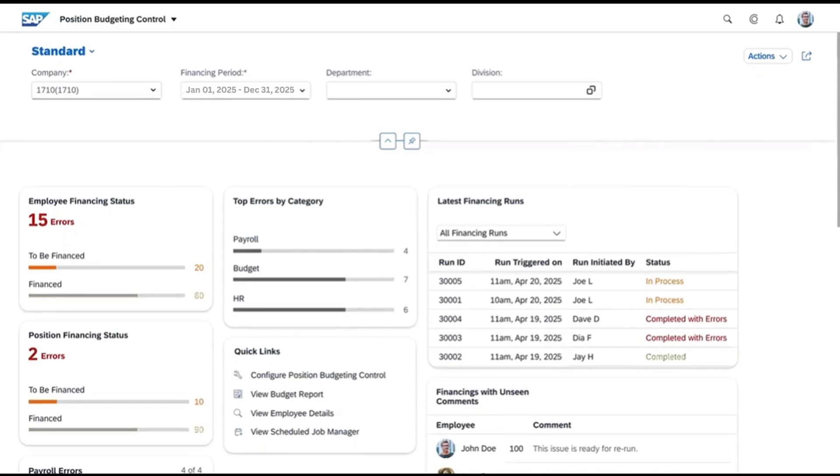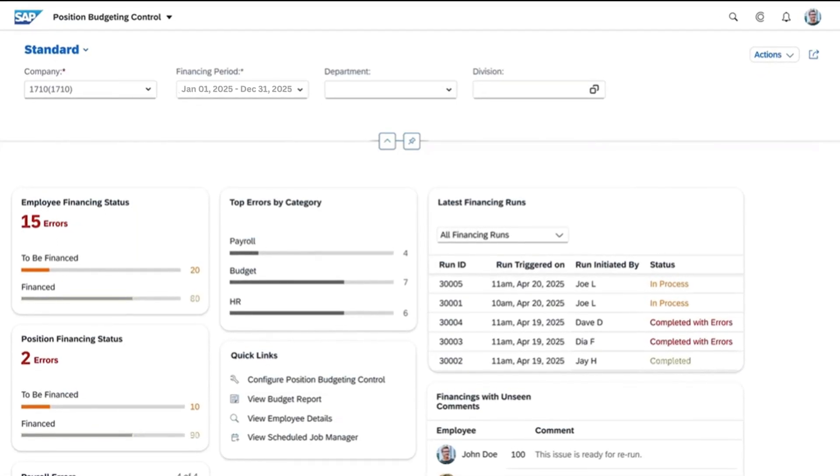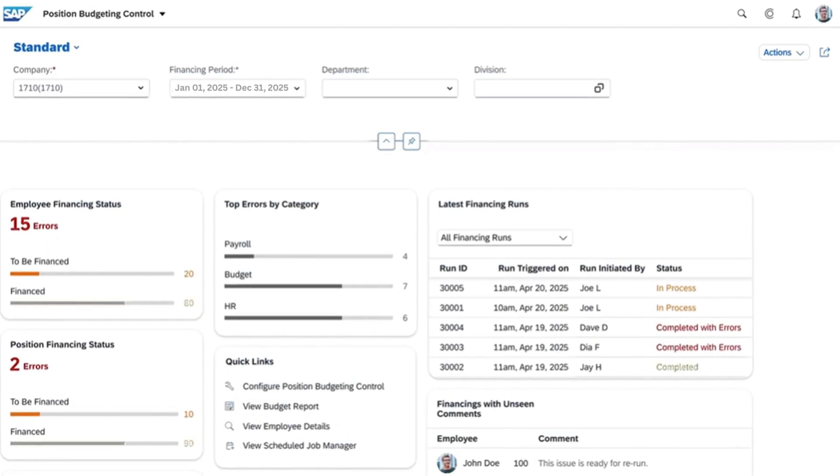Thirdly, we are thrilled to announce the integration of Position Budgeting Control Workbench with ECP. Combined with the existing integrations of SAP SuccessFactors Employee Central and SAP S/4HANA Cloud, this innovation provides live insights into personnel budget utilization and costs.